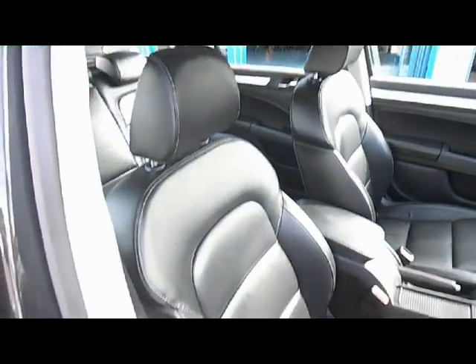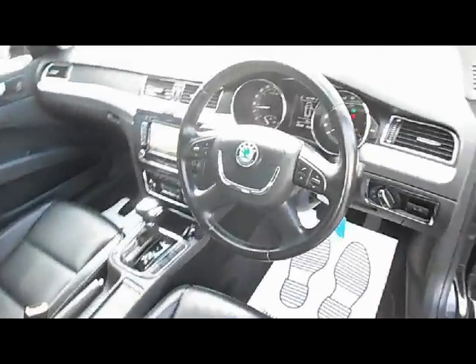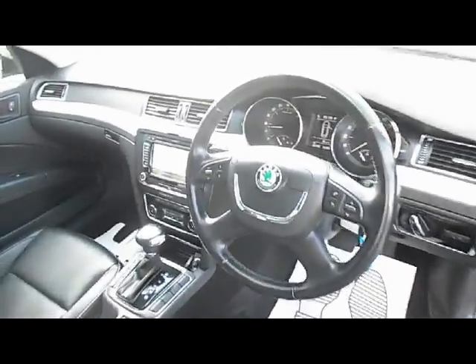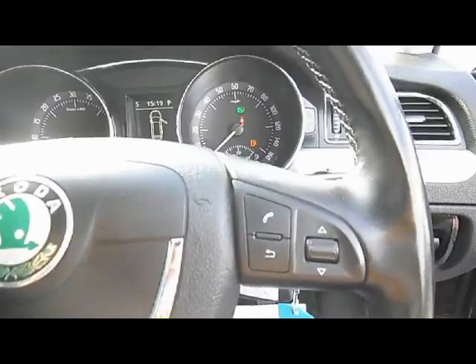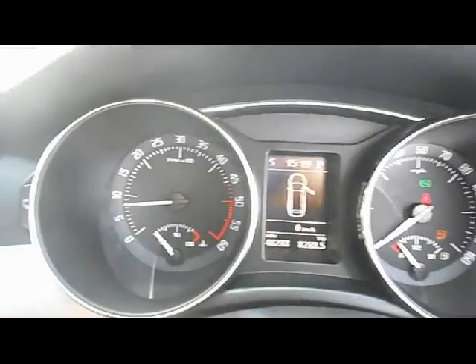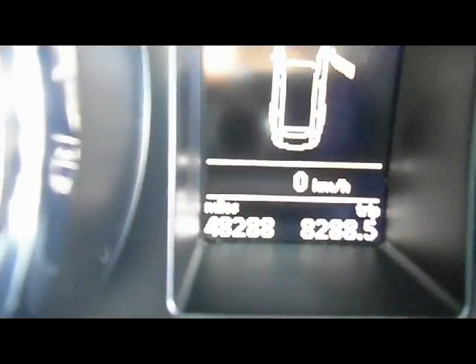We've got full leather interior with electric front seats — the driver's seat has the memory function. There's a multi-function steering wheel, automatic headlamps, automatic wipers, and a telephone system with Bluetooth and controls for the computer. The actual mileage on the car is 48,288, and there's cruise control.